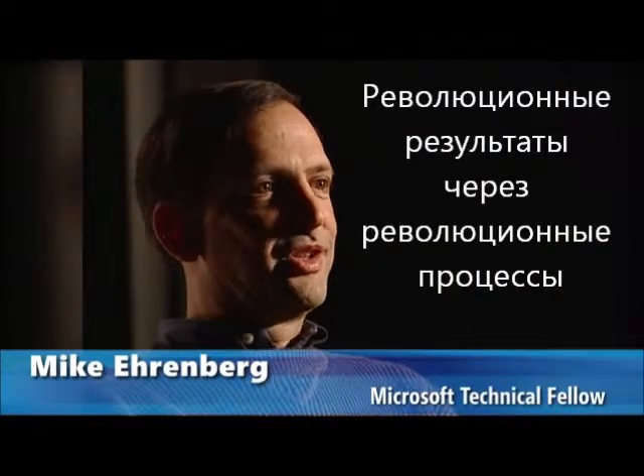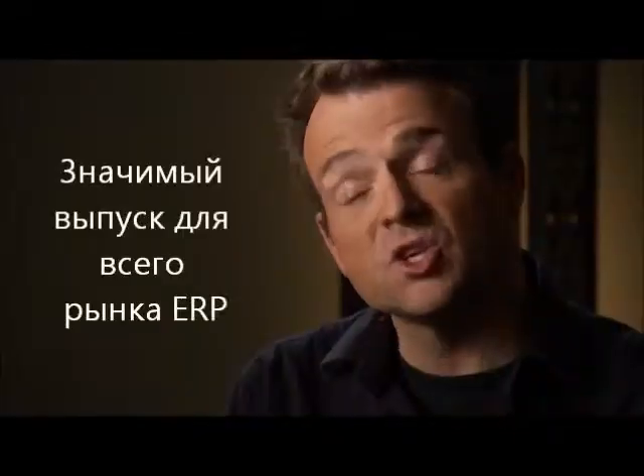We really want to achieve revolutionary results through an evolutionary process. It's a shift in the ERP market.